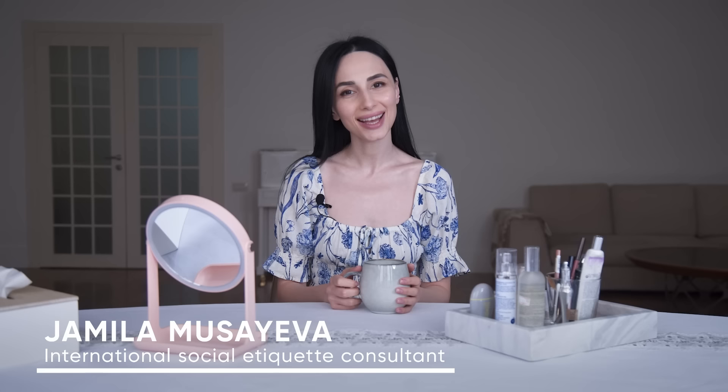Hello, I'm Jamila Musaiva, an international social etiquette consultant and author of etiquette books: 'Etiquette, the Least You Need to Know' and 'Afternoon Tea Etiquette.' My books are only available in English language and hardcover copy, and you can order a copy on my website, www.jamilmusaiva.com. I'll link it down below in the description box.